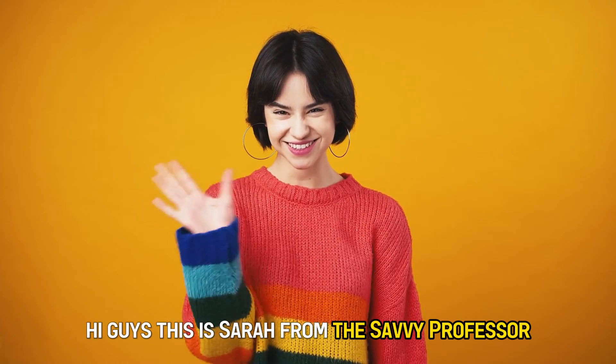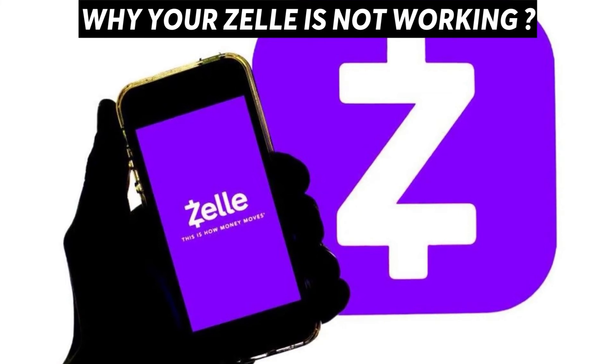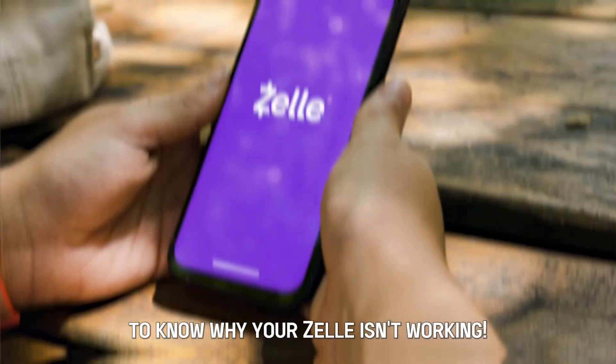Hi guys, this is Sarah from The Savvy Professor, and in today's video we're going to talk about why your Zelle isn't working. Make sure you watch until the end of the video to know why your Zelle isn't working.